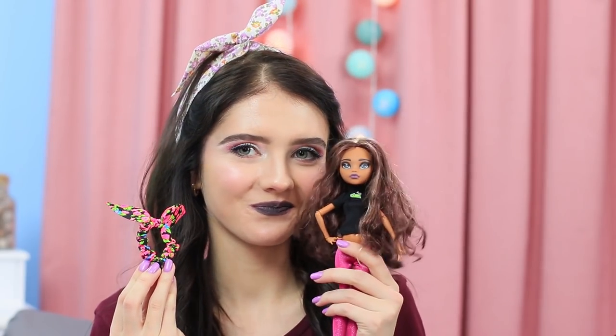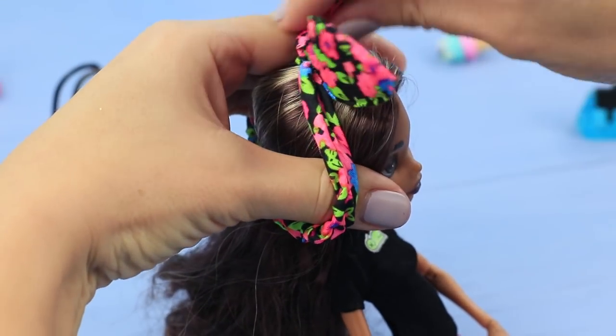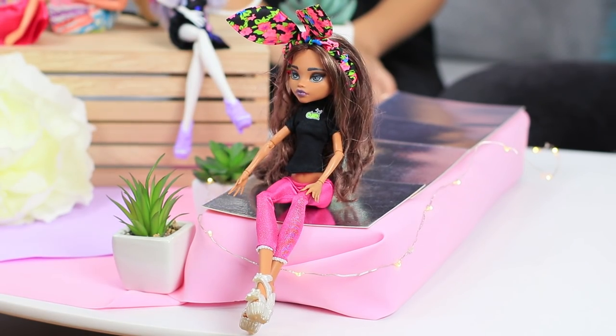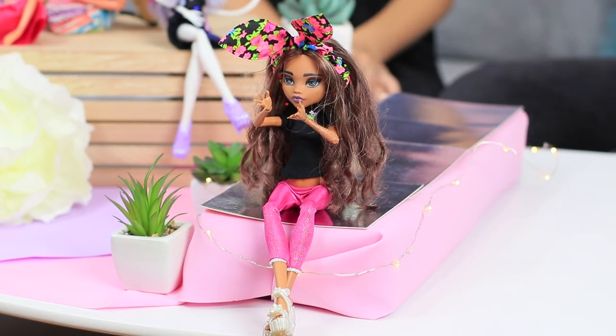Edna gives them a task to come up with doll hair accessories. Christy makes a stylish headband for her doll — it's just like the one she has! Put a suitable hair tie on your doll's head so that it has a bow in the front. Now this Monster High doll stands out from the crowd with her bright accessory — you will certainly notice it on a shelf!